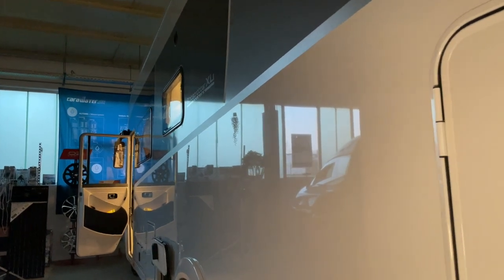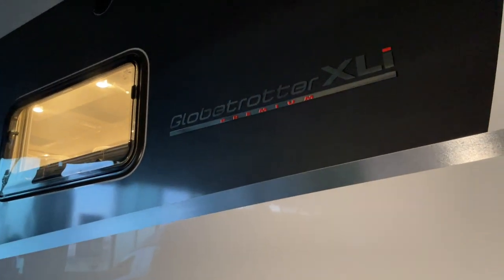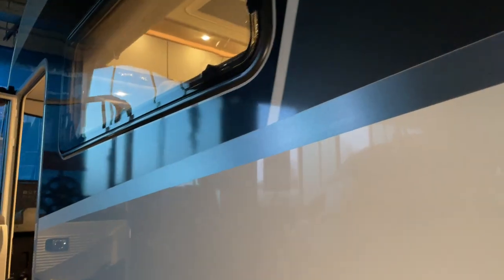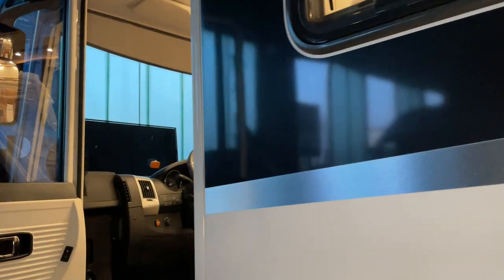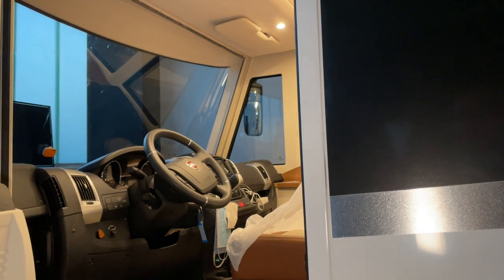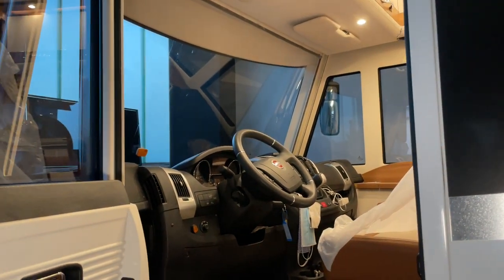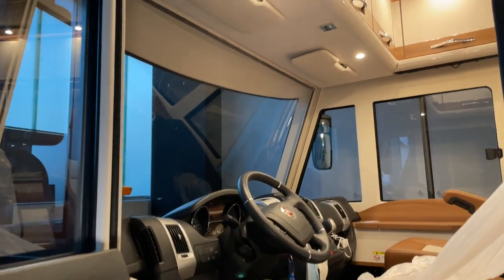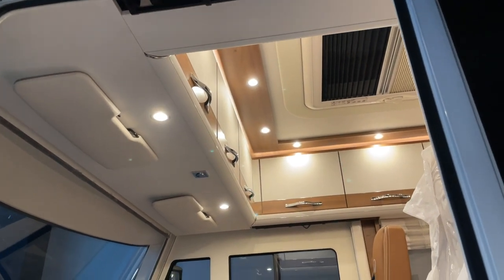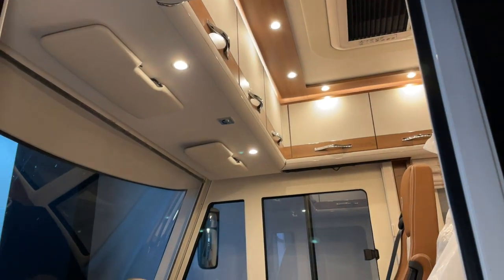Hallo liebe Camper, einen wunderschönen guten Abend aus Dinkelsbühl. Ich muss euch das Auto einfach nochmal detaillierter zeigen, den Globetrotter XLI Premium. Echt geiles Auto. Ich habe heute die Ehre gehabt, an dem Fahrzeug zu arbeiten, und wir haben uns echt so ein bisschen in das Auto verliebt. Also es klingt schon fast ein wenig doof, aber innen die Ausstattung ist schon echt Wahnsinn.